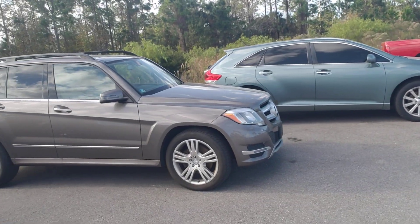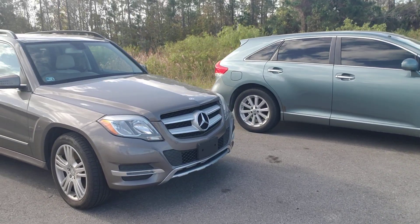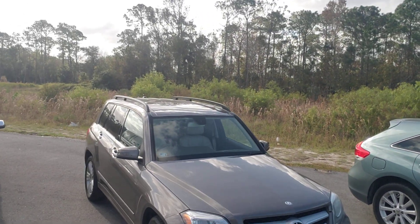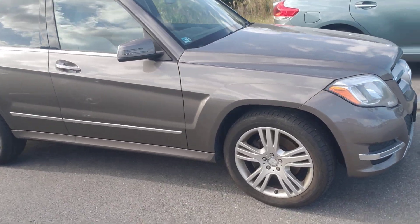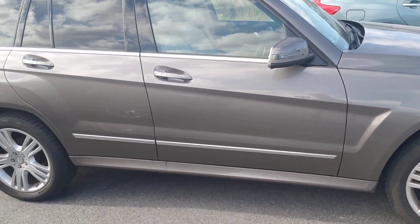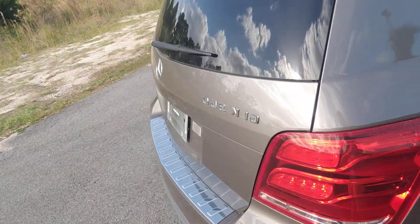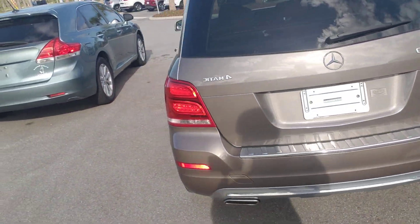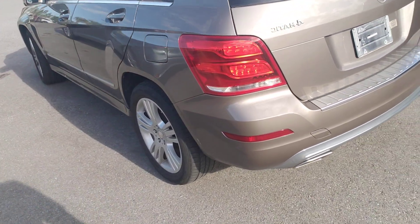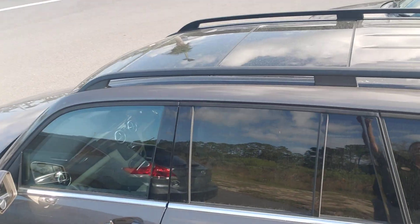This car is immaculate — wait till you see it. It's got a panoramic roof and roof racks, guard rails, and nice aluminum wheels. Paint looks to be really good with very few dings. Dual exhaust. It is a 4MATIC, which is really good. Tires are good. There's your panoramic moonroof.